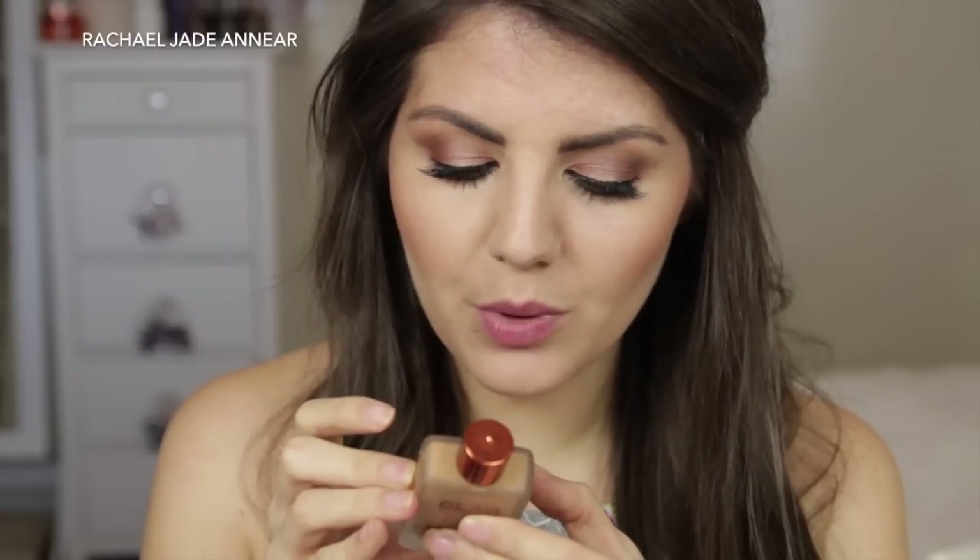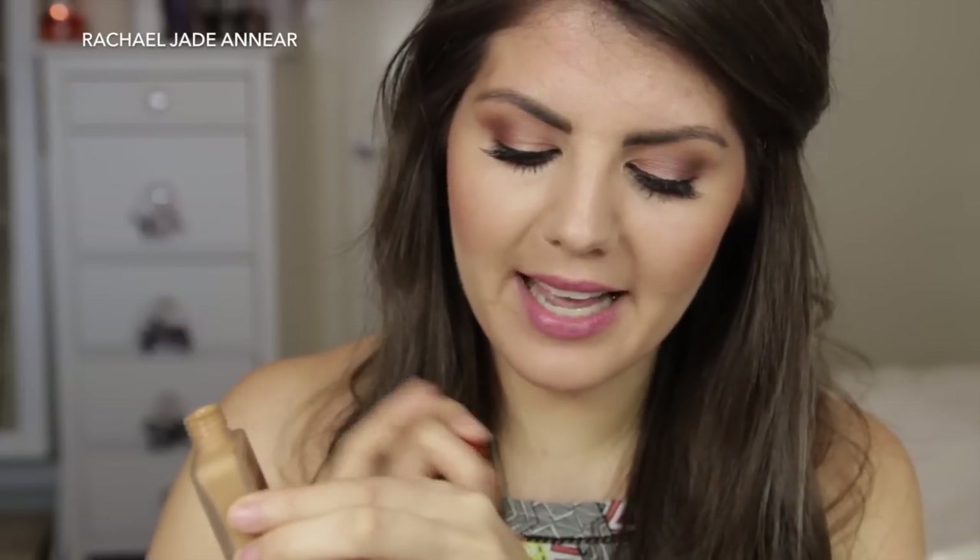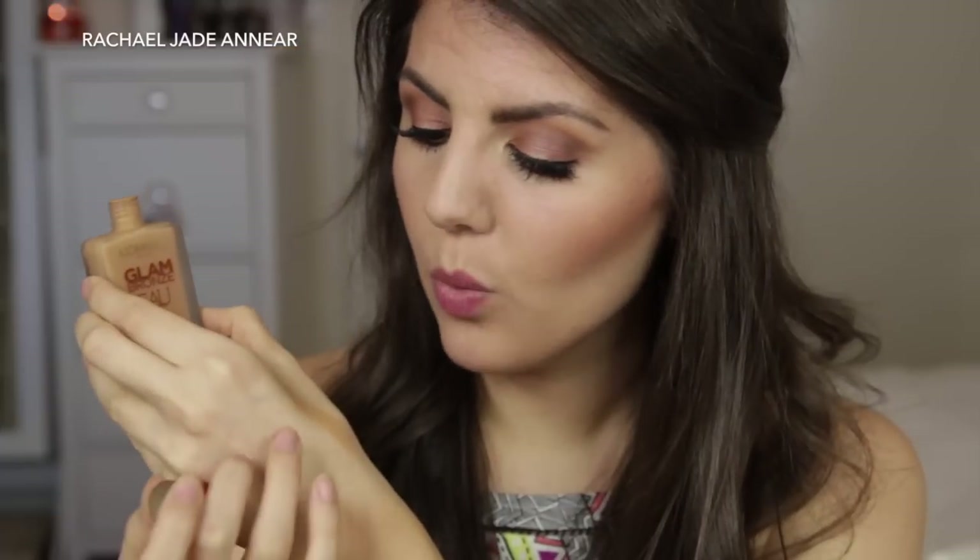Also from L'Oreal Paris, this one is brand new — it wasn't even on the shelves yet, the girl just had it in a basket ready to put up. It is the Glam Bronze Eau de Soleil, a liquid bronzer for a radiant sun-kissed glow with a no-makeup feel. I think you could use it by itself, under your foundation, or mixed into your foundation for a more bronzed look. It has similar packaging to the Nude Magique foundation and is very liquidy. I thought it'd be nice for foundations that are a little pale going into spring and summer — it feels very thin and lightweight.